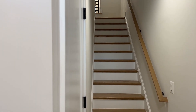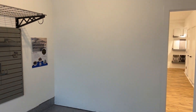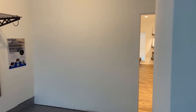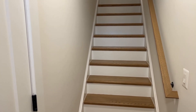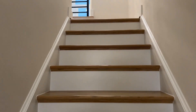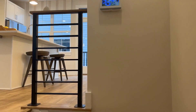Alright, so here we are. This builder is about 75% sold out of these ones but there are still a few left. This is actually the model, so I believe the garage goes back a little bit further in the more traditional units. And we have a little coat closet.